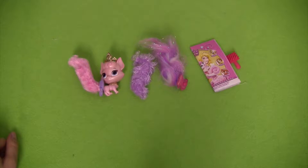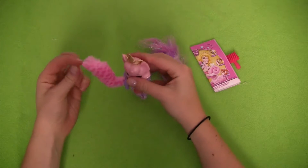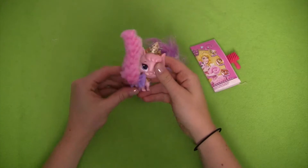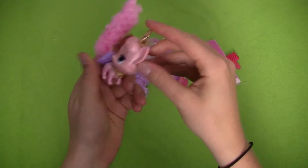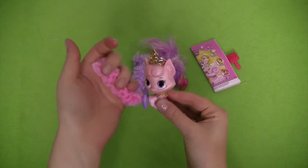Now that we've got this set open, we can take a closer look at our Beauty pet. She has this super fluffy pink tail on now — it's very cute. She has a golden shiny crown on top of her head and a necklace around her neck, so she is a very pampered cat.